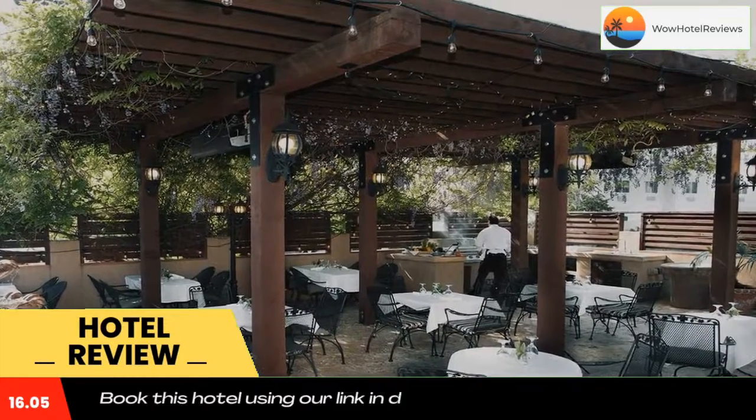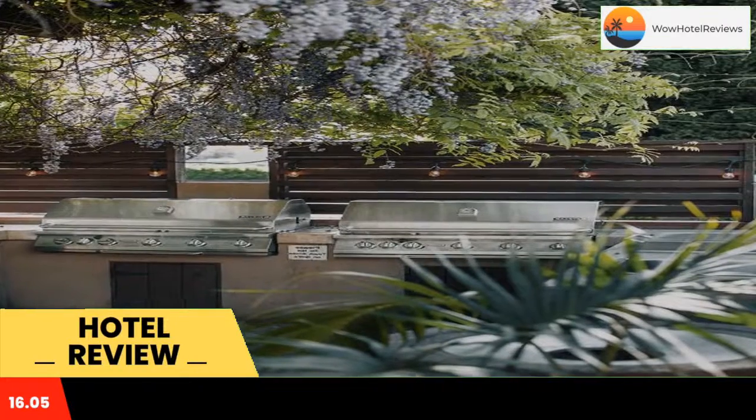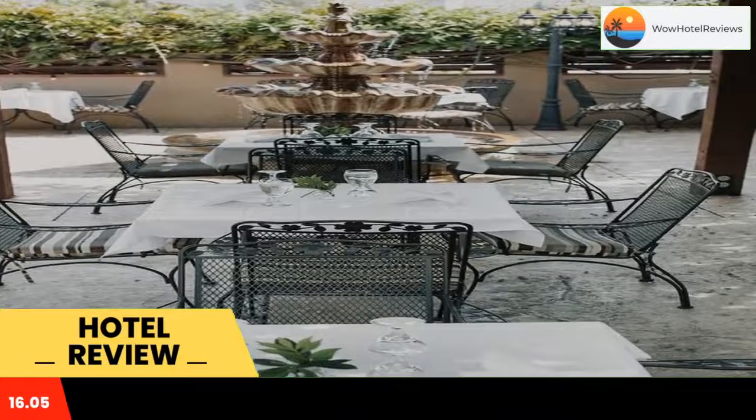Rogue Regency Inn and Suites — this Medford, Oregon hotel is located just off Interstate 5. It offers a free shuttle to and from the Rogue Valley Medford International Airport, as well as two on-site restaurants.